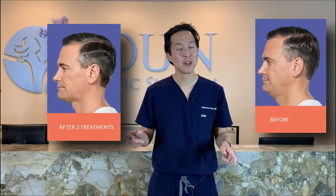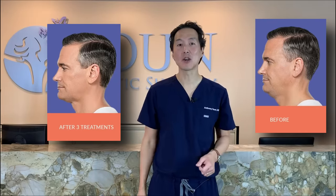Don't like your neck? How do you go from this to this? I have five simple solutions to lift your neck without going under the knife coming right up. You're going to love these.